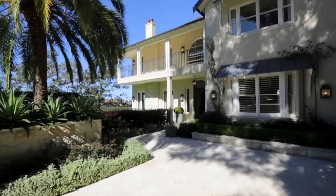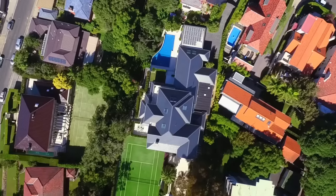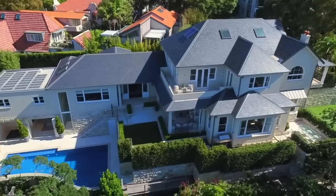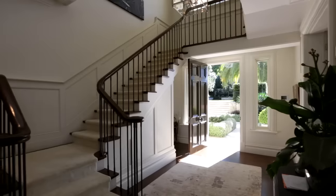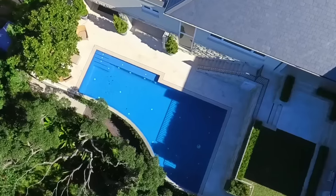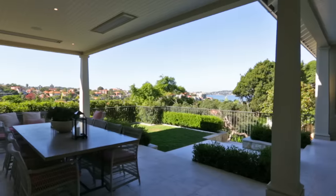Almost entirely rebuilt and re-landscaped in 2010, and occupying two titles on a vast 2,561 square metre parcel of prized land, this is surely one of the most remarkable and prestigious estates on the Lower North Shore. Showcasing a north-south tennis court, private swimming pool and spa, the grounds of the property are as remarkable as I have ever witnessed.